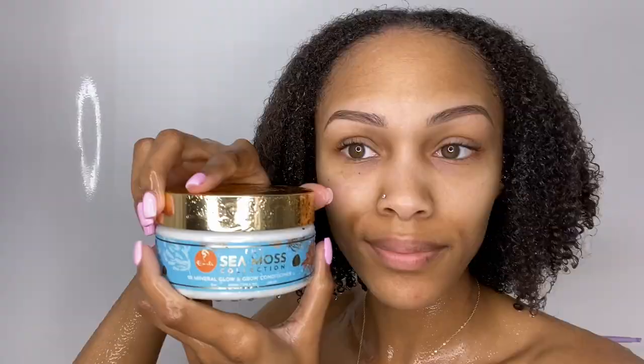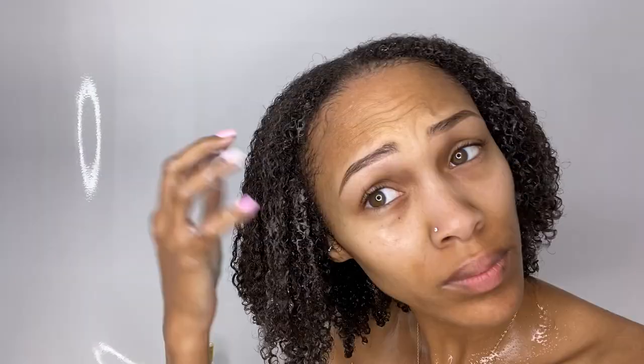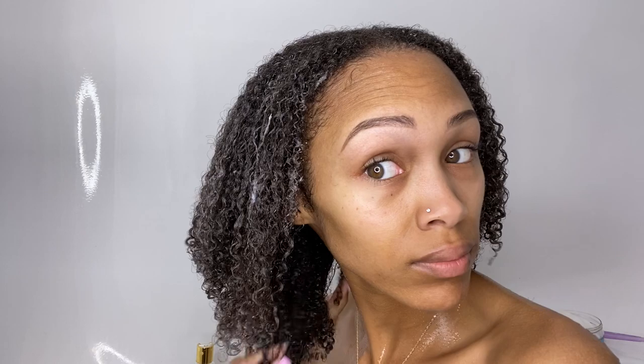Next I used the 92 Mineral Glow and Grow Conditioner. What I really like about this line is it's nice and simple — I typically just like to use a shampoo and a conditioner or deep conditioner, not both, so I like that it's straight to the point. This was nice, creamy, and so moisturizing. The second I put it on my hair, I knew I was going to love it — my curls already started to spring up instantly. This conditioner contains 92 out of the 110 minerals our skin, hair, and body needs, so it's definitely going to be great for your hair.